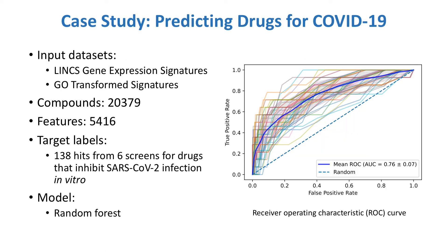I set up Drugmonizome ML to use two gene expression-based datasets: the L1000 gene expression signatures for 978 landmark genes, and the corresponding enrichment of over 4,000 gene ontology terms. The input dataset consisted of over 20,000 compounds and 5,400 features per compound. The target labels were specified as a list of hits taken from the six independent drug screens. I then chose a random forest classifier as the predictive model. The receiver operating characteristic curve is shown on the right for each of five cross-validation splits, repeated five times. The average area under the curve is significantly greater than 0.5, the expected performance of a random classifier, indicating that the classifier is learning some meaningful relationship between the input datasets and the target labels. I could then use the model to predict additional drugs that were similar to the already known hits and may also be promising candidates.